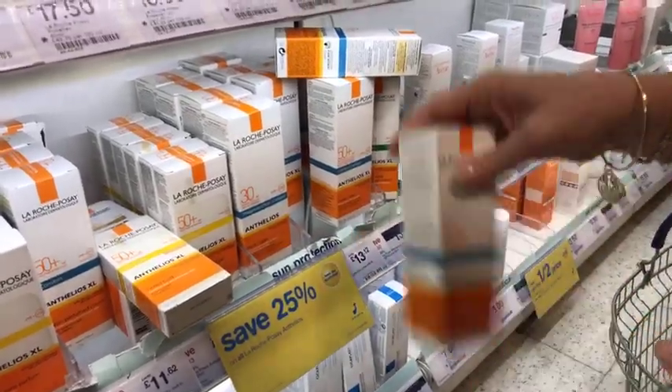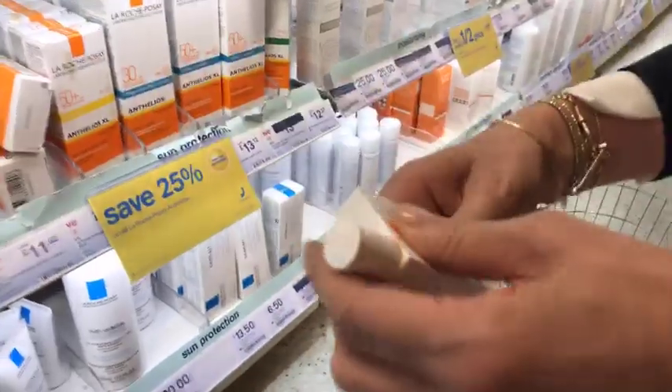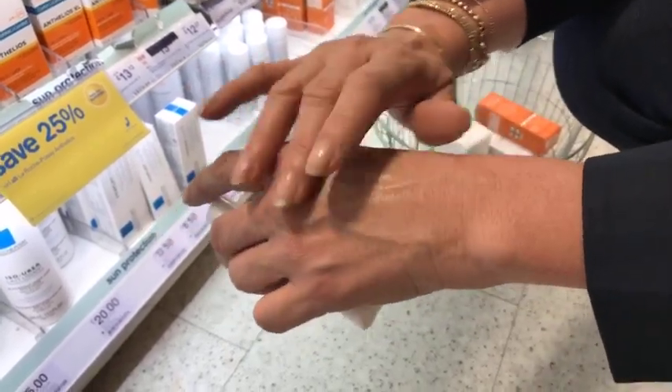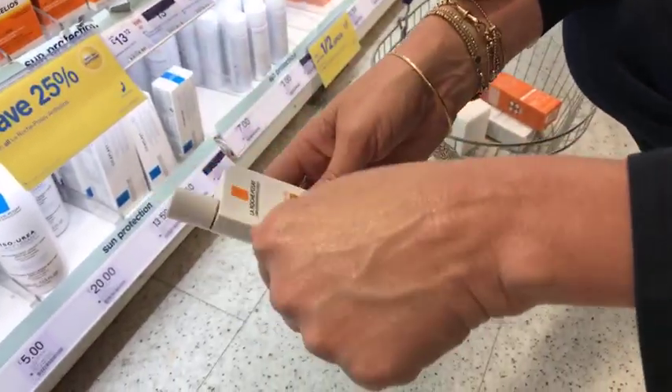They have a tinted one, which I'm going to show you because the colour is not for everyone. Being a French brand, they're not good at doing many colours - it's a little bit slightly light. I'd say for anyone up to an olive skin, it's quite good.